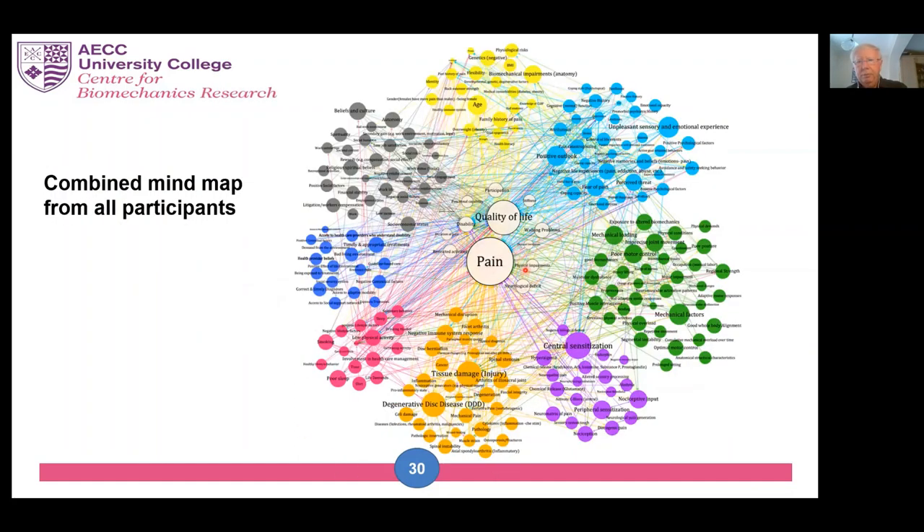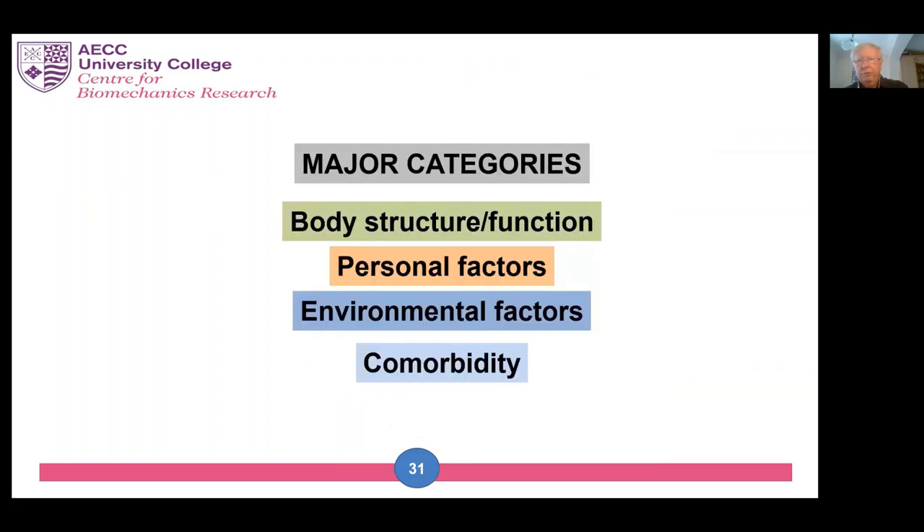When you put all 29 people's Gephi maps together, you get this beautiful but complex arrangement with about 729 categories — and that was the time to have another meeting. So this time we met in Orlando in 2017 to discuss what to do with all these factors and their interactions. We decided to use statistical clustering and consensus workshops to come to a smaller set of categories. There were four of them: body structure and function, personal factors, environmental factors, and comorbidity.